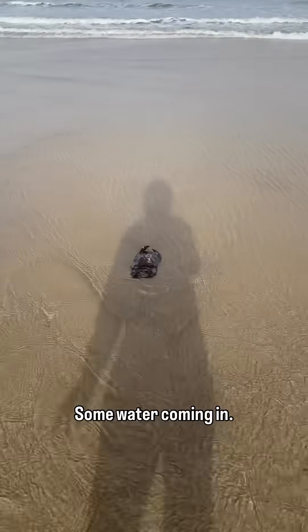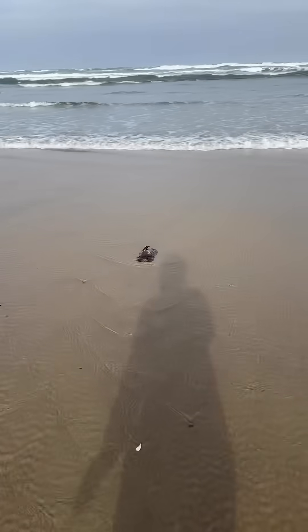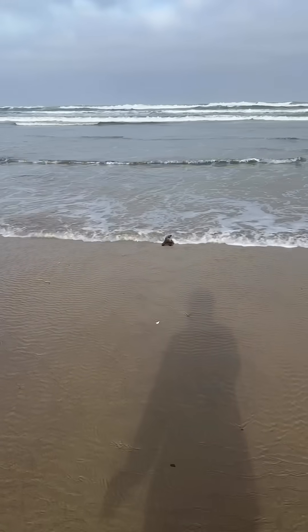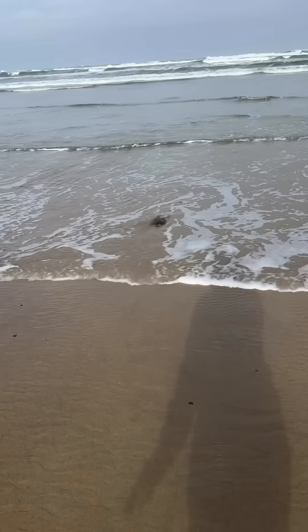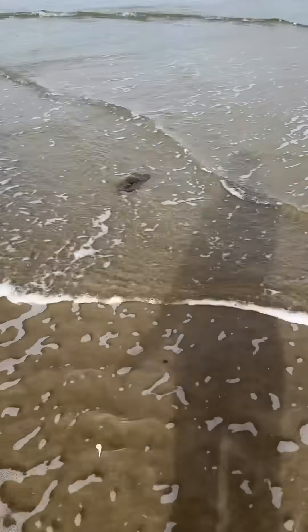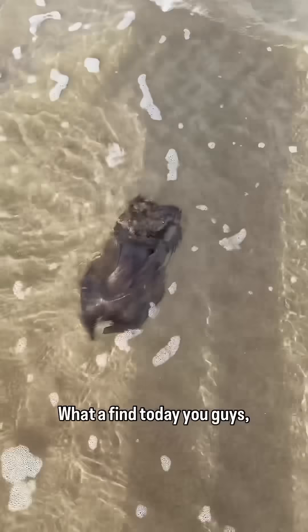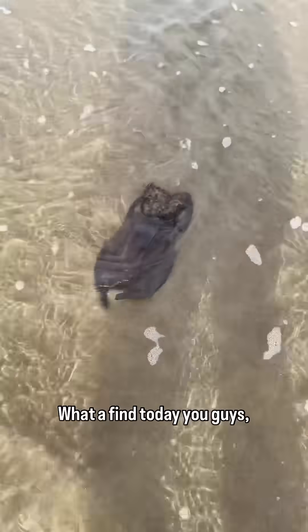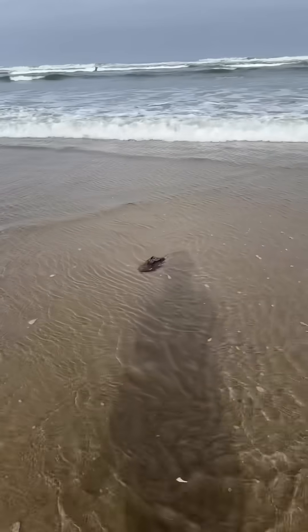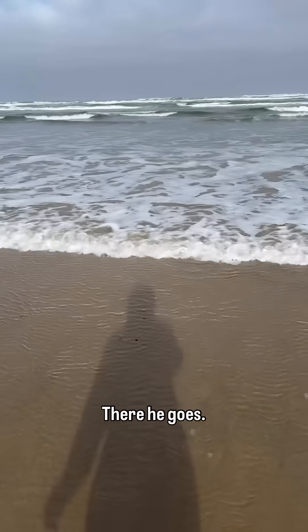There's some water coming in. What a find today, you guys — it's so exciting. There he goes.